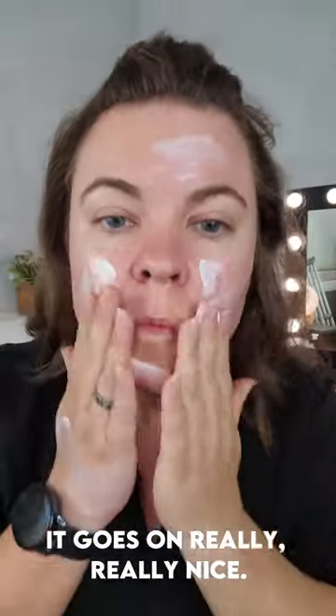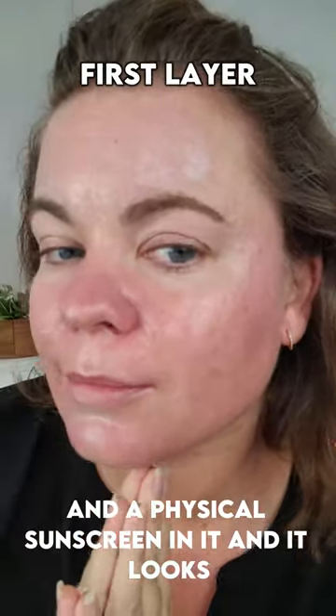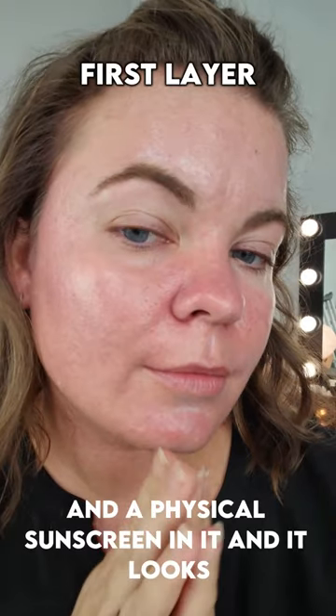Upon the first application, it goes on really, really nice. This is a hybrid, so it's got a chemical and a physical sunscreen in it, and it looks beautiful.